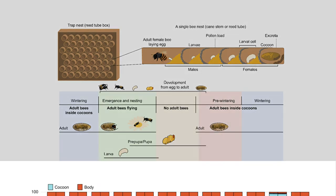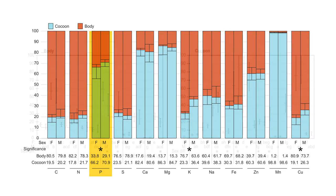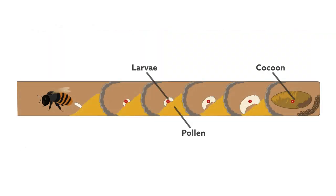The most striking result was how much phosphorus bees allocate to their adult body versus their cocoon. Only 25 to 45 percent of phosphorus assimilated from pollen during larval development wound up in the adult body, compared to 55 to 75 percent in the cocoon. Larvae assimilate large amounts of phosphorus from pollen to sustain their rapid growth and development, much of which is likely allocated into the cocoon to enhance its mechanical strength.